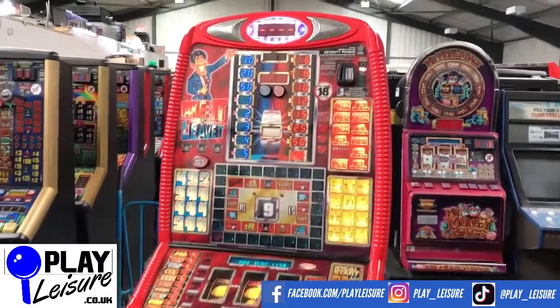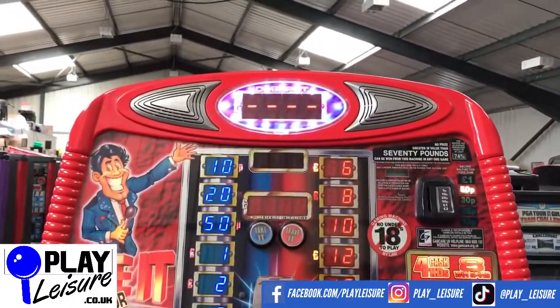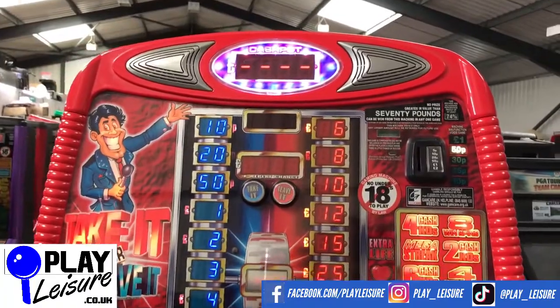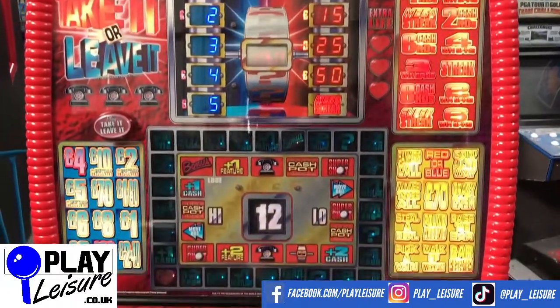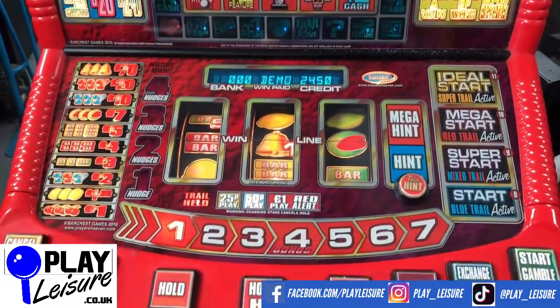Overall it's in good condition, does have some signs of wear. The top display works fine — sometimes you see those where they don't. No damage to the playfield, all lights up nicely. Any bulbs you might see out will be changed before it arrives home with you.